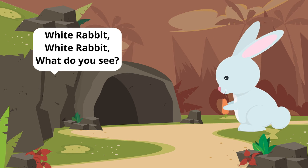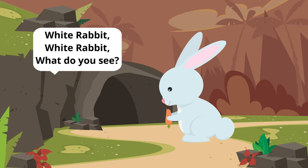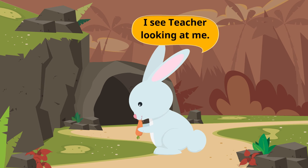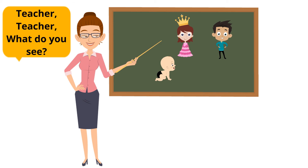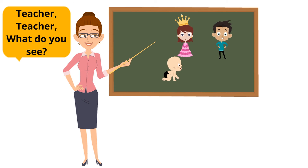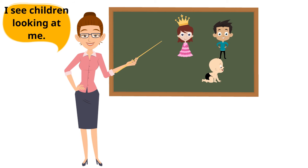White rabbit, white rabbit, what do you see? I see a green bird looking at me.